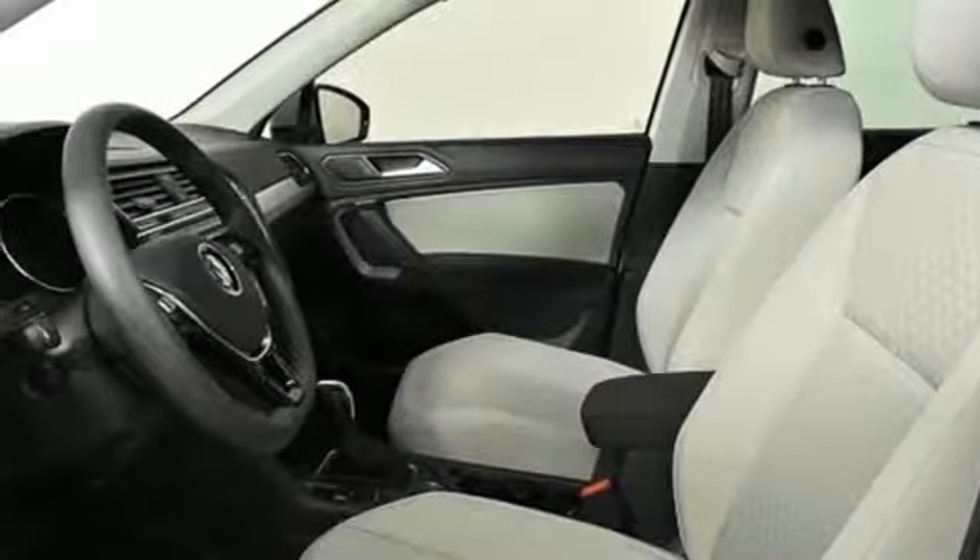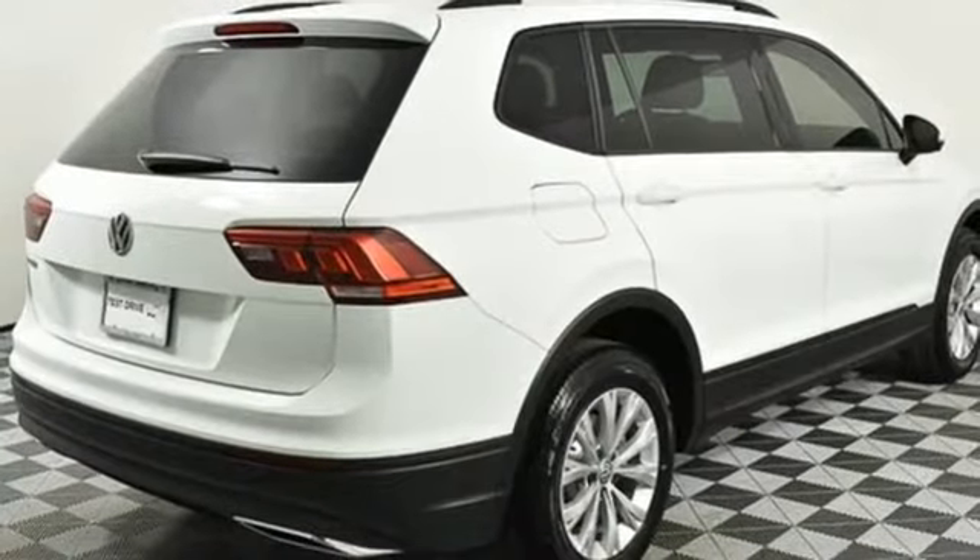Aluminum wheels. Smartphone wireless charging. And power heated mirrors. Volkswagen,